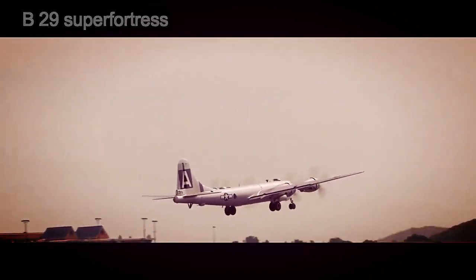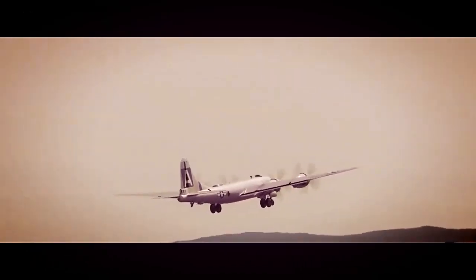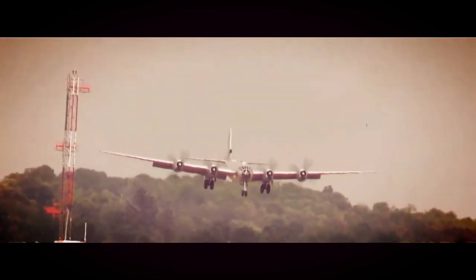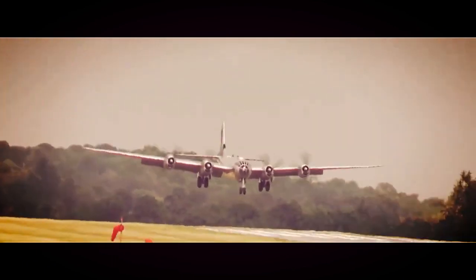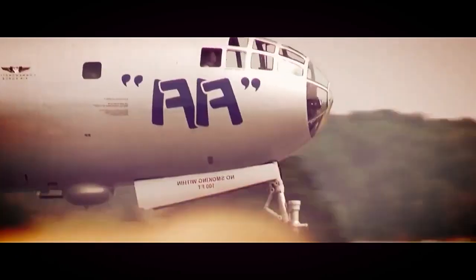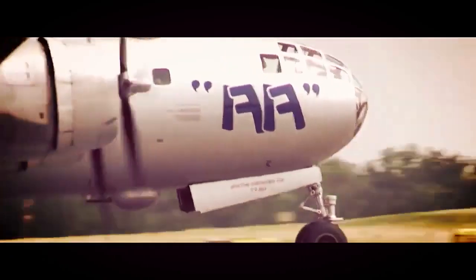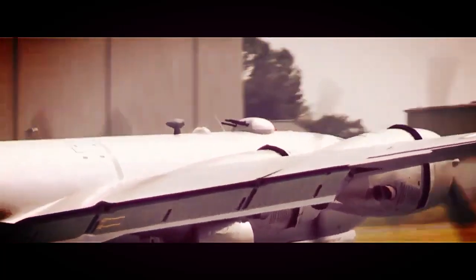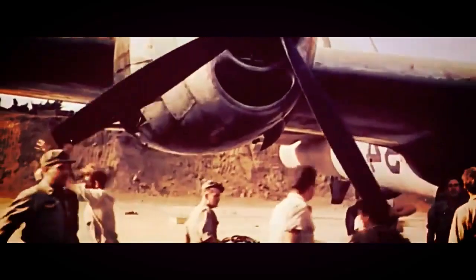The B-29 Superfortress is an iconic American strategic bomber that played a significant role in World War II and beyond. Developed by Boeing, the B-29 was one of the most technologically advanced aircraft of its time and marked a significant leap forward in bomber design. In this essay, we will explore the key features, historical significance, and lasting legacy of the B-29 Superfortress.